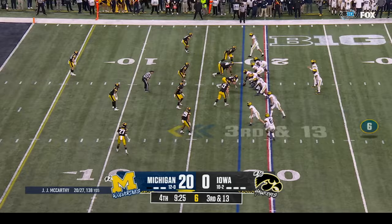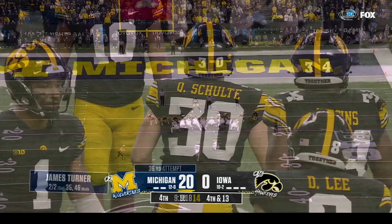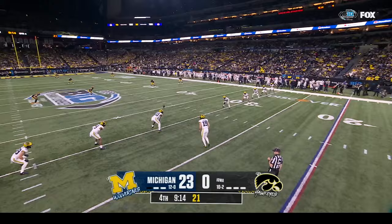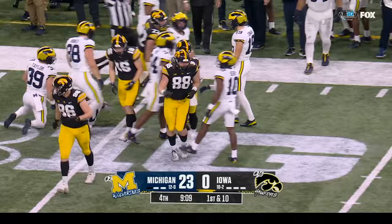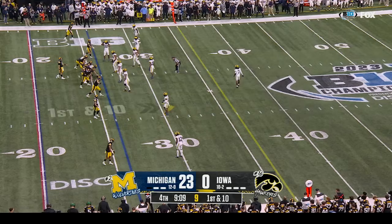McCarthy over the middle — incomplete. Michigan tight ends have been unable to catch it. James Turner from thirty-six — he's been good from thirty-five and forty-six — three for three. We'll bring it out of the end zone. He's done a really nice job returning kicks and punts today.